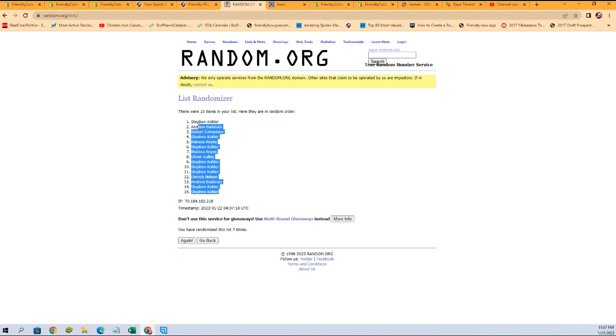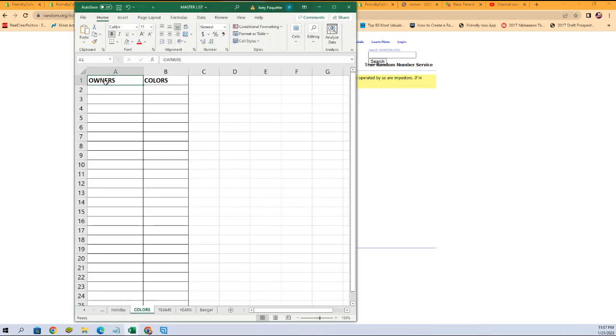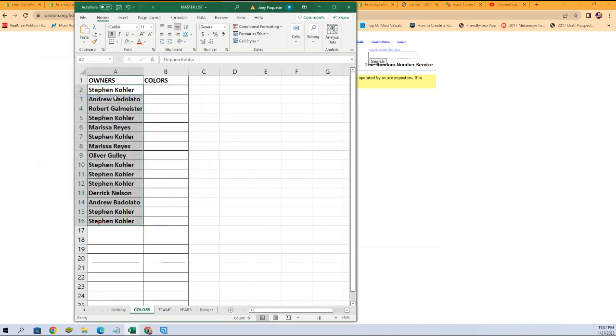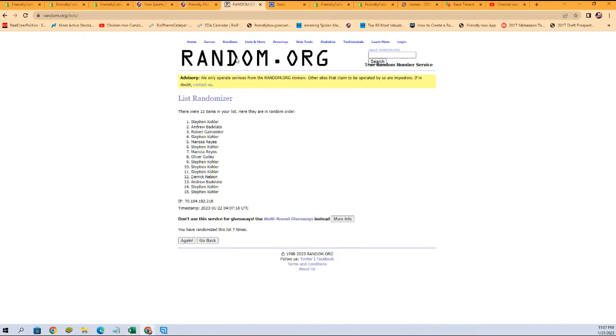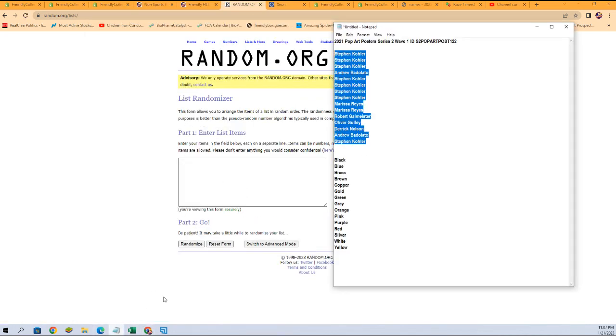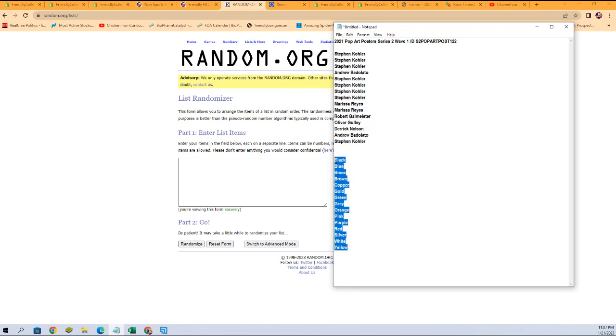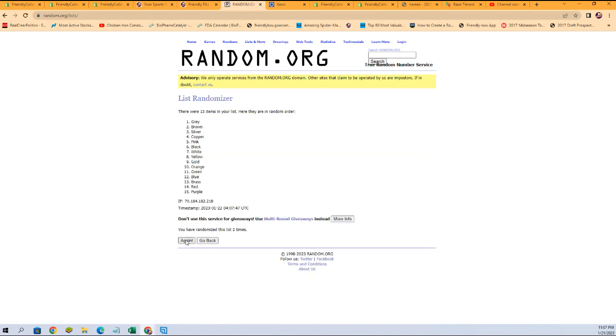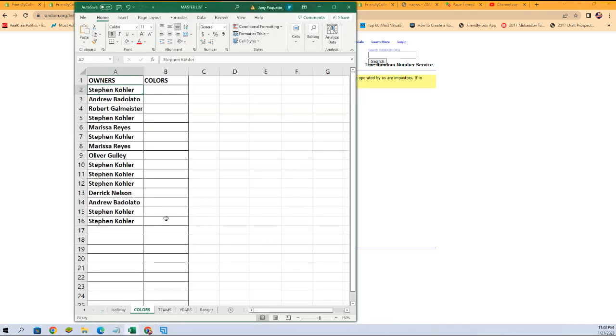Let's get those copied and pasted in here. Let's go get a fresh randomizer and our colors and randomize them seven times, just like we did with the owner names. One, two, three, four, five, six, and lucky number seven. Black at the bottom, white at the top.